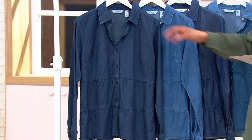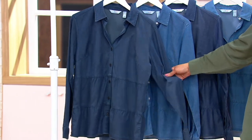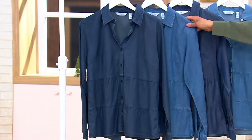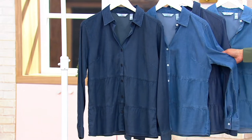So first up, the color here is called Dark Rinse. We only have 900 — this is what I think I wore on Saturday. That's the darkest of the options. And then this is Medium Wash, 800 in this one to go around.